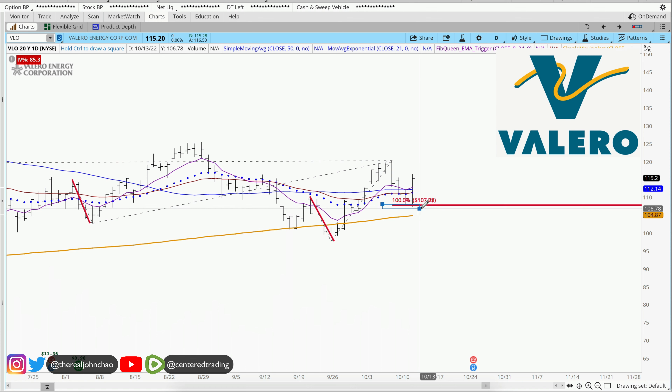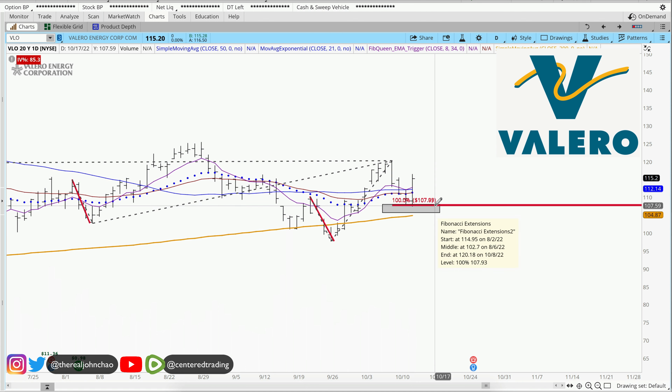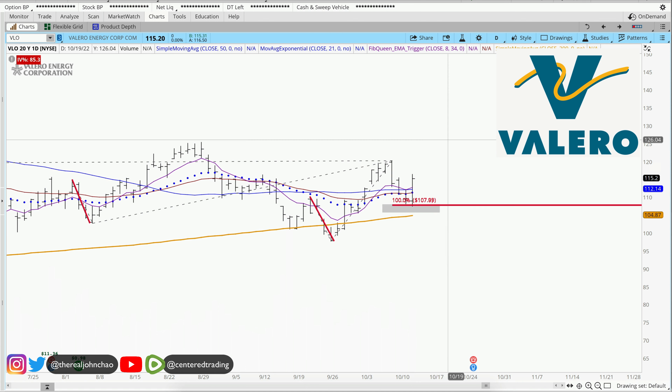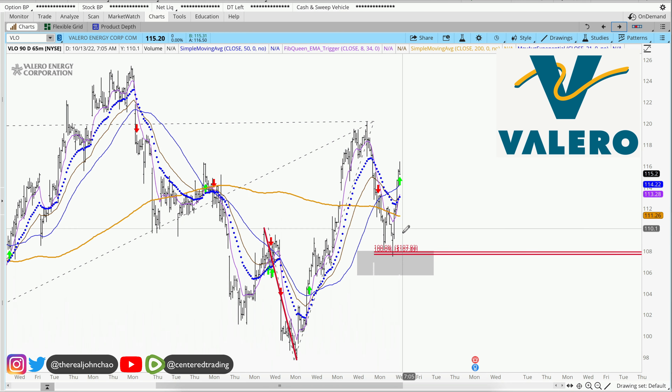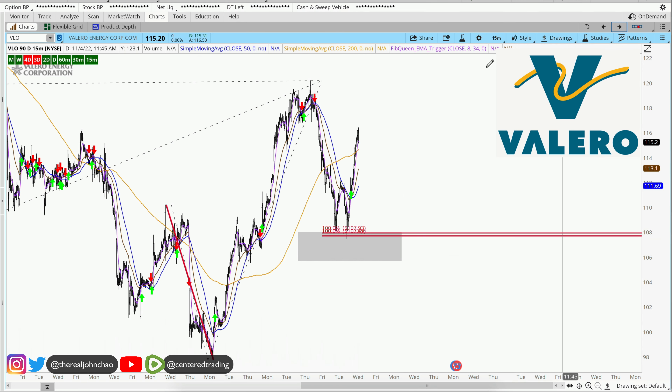We're evaluating this pocket of potential support right around $107 and some change. On the hourly chart, price has also recovered that 200 moving average. On the 15-minute time frame, we also have a trigger to go long.